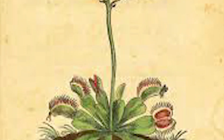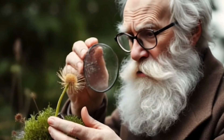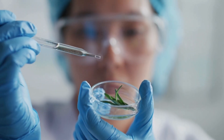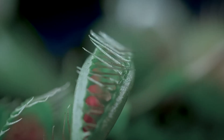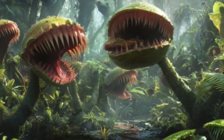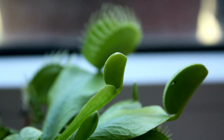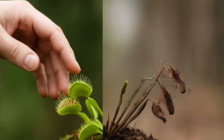Throughout history, carnivorous plants have fascinated people — from early naturalists who doubted their existence to modern scientists exploring their genetics and behavior. These plants continue to surprise us. While they're sometimes portrayed as dangerous or mysterious, they are actually delicate survivors shaped by extreme environments. Their real danger is not to us, but from us.